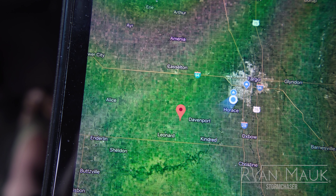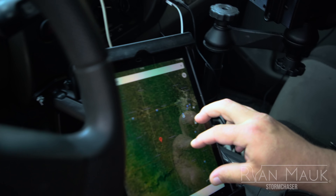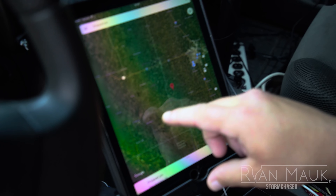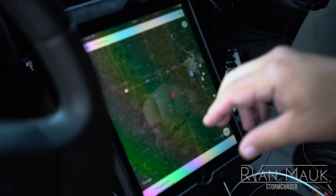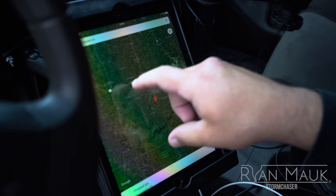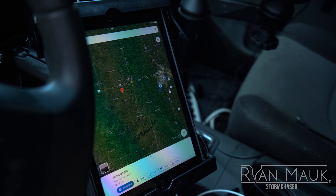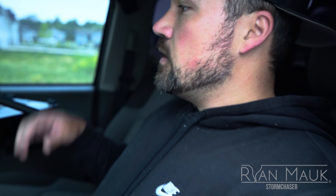Moving on to navigation — I use Google Maps when I'm in the field. This helps me drop a pin anywhere as it relates to the storm, so if I want to get into a certain position around the storm I can just drop a pin and it gives me directions there. Really easy.